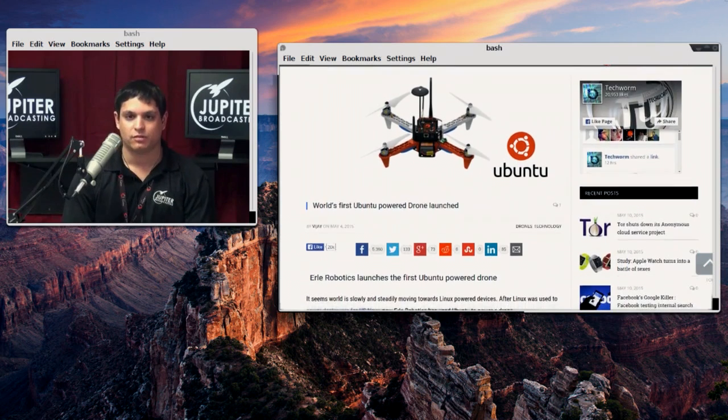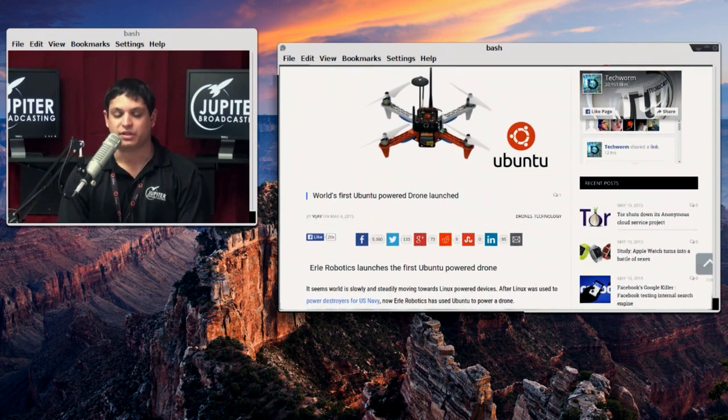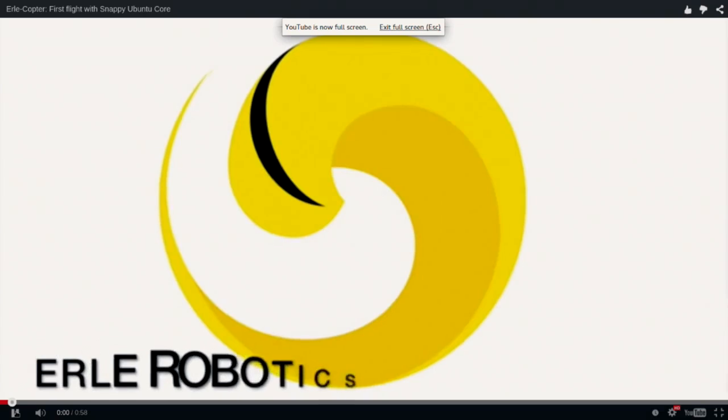Is it actually on the computer on the drone itself, so it's not just a control computer? That was my understanding. There's a video down there — you ready for this? All right, I'll go play this. I love it. And they say this is the first flight with Snappy Ubuntu Core powering it. So this is like the latest stuff — Snappy Ubuntu powering this drone. Let's take a look.